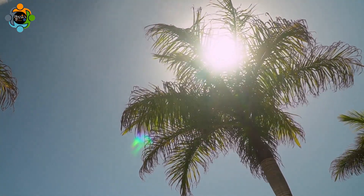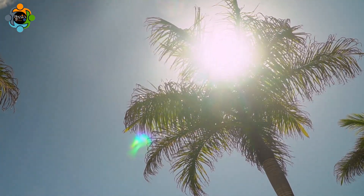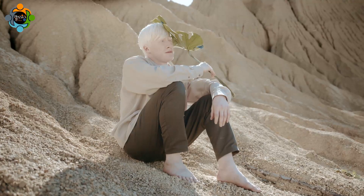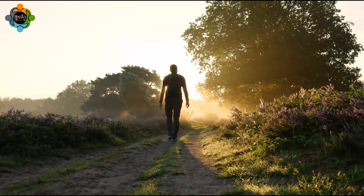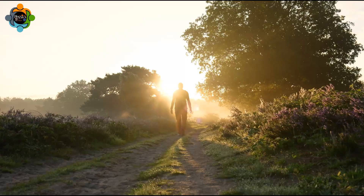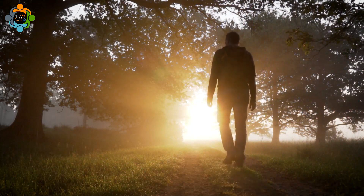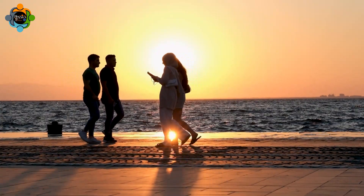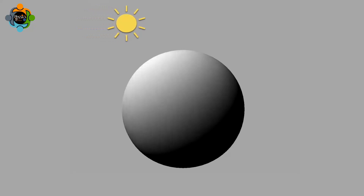To understand this better, think about the Sun shining on the ground at noon. When the Sun is directly overhead, the sunlight hits the ground straight on and it feels hot and looks bright. But in the early morning or late afternoon, the Sun is lower in the sky and the sunlight hits the ground at a slant. The same amount of sunlight is now spread over a larger area, so it feels cooler and looks less bright. This is why shadows are longer and the light is softer during sunrise and sunset.